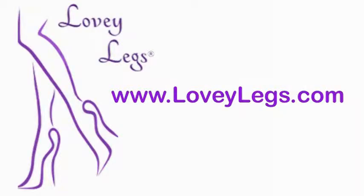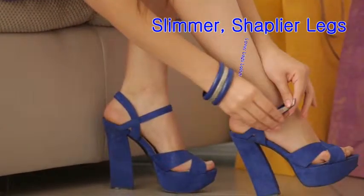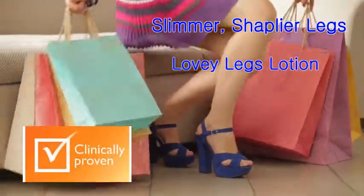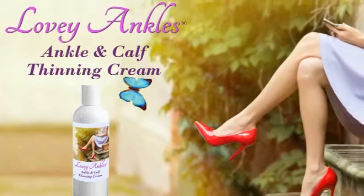Ladies, listen to the following message if you want slimmer, shapelier legs. Girls, if you desire slimmer, shapelier legs, then you must get Lovey Legs Lotion. Lovey Legs is the clinically proven all-natural fat cell reducing formula that gets rid of cankles, heavy thighs, and shapeless calves.